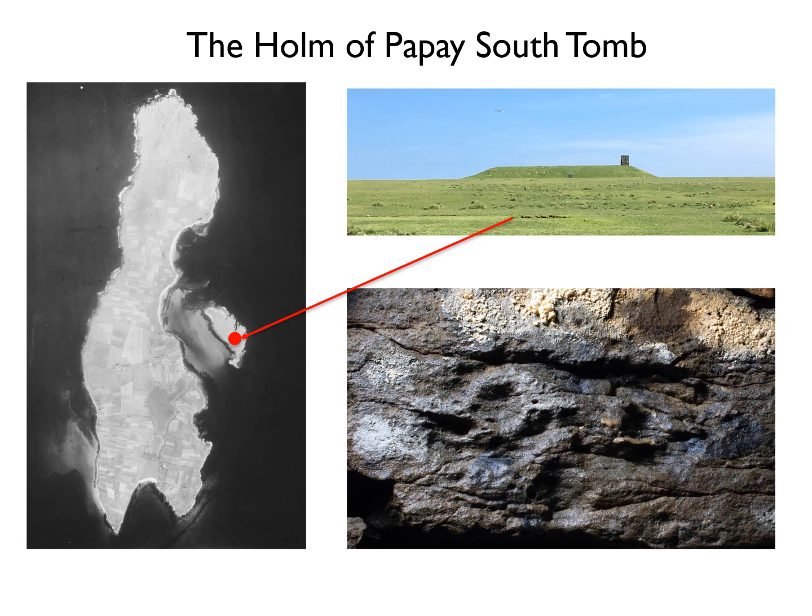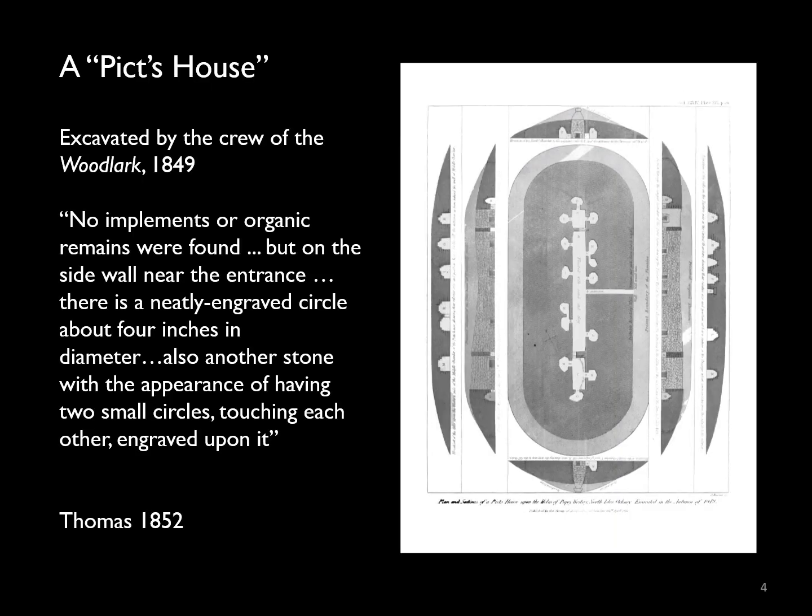Our first records of the site come from FWL Thomas, captain of the cutter Woodlark, who was surveying in Orkney for the Royal Navy. He was invited by Thomas Trail of Holland House to investigate a so-called Picts' house on the Holm. The roof of the main chamber had already fallen in by then, although his records state this had only apparently happened within living memory. Thomas cleared out most of the structure down to a clean clay floor but only found a few rabbit and sheep bones. He made some very nice elevation and plan drawings of the site, and crucially noted two possible decorated stones.